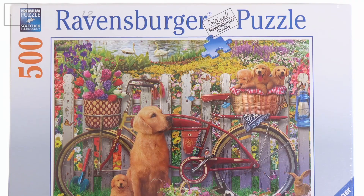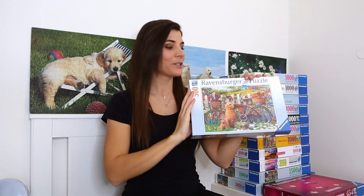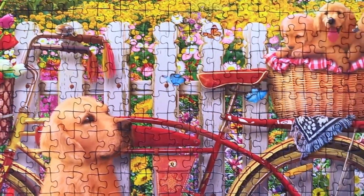The next one is also 500 pieces and is called 'Cute Dogs in the Garden.' This puzzle was bought specifically to do a speed puzzling competition with Donna Louise, and I'm slightly nervous about it.